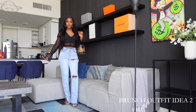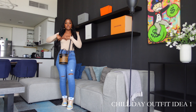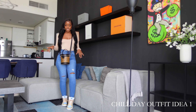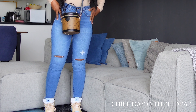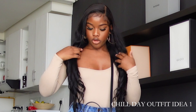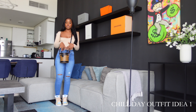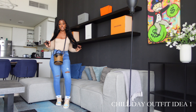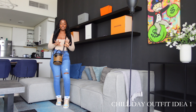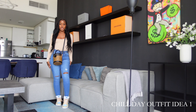This is the next outfit idea — a chill day outfit. I love this outfit so much. If you don't know, I love sneakers — I'm wearing Jordans. I'm wearing this jogger set also from Fashion Nova, I love it so much. I paired it with a top also from Fashion Nova and my LD bag. This is a chill day outfit for when you're going out with a friend or just want to be comfortable. Really love it — very nice and cute.